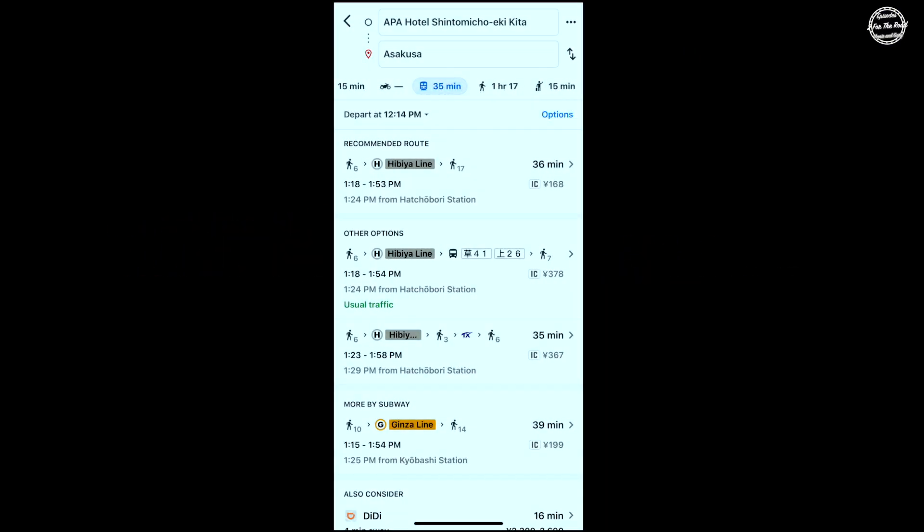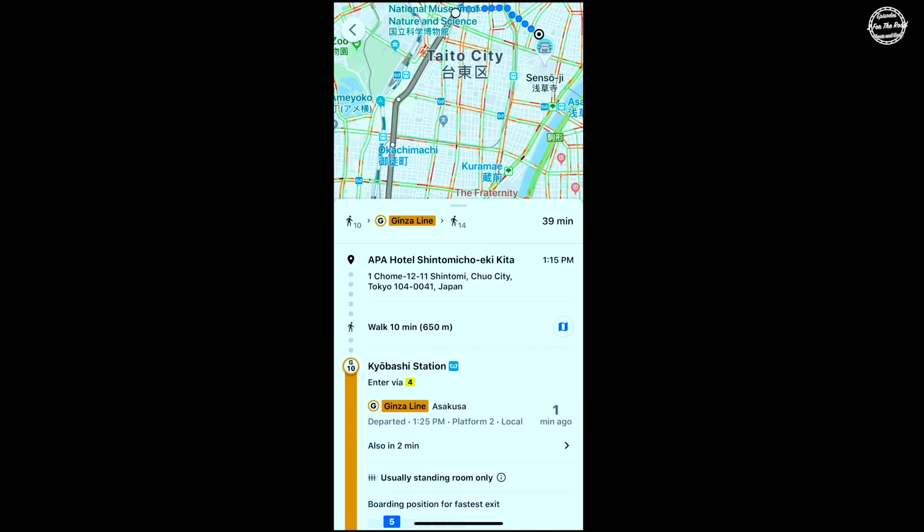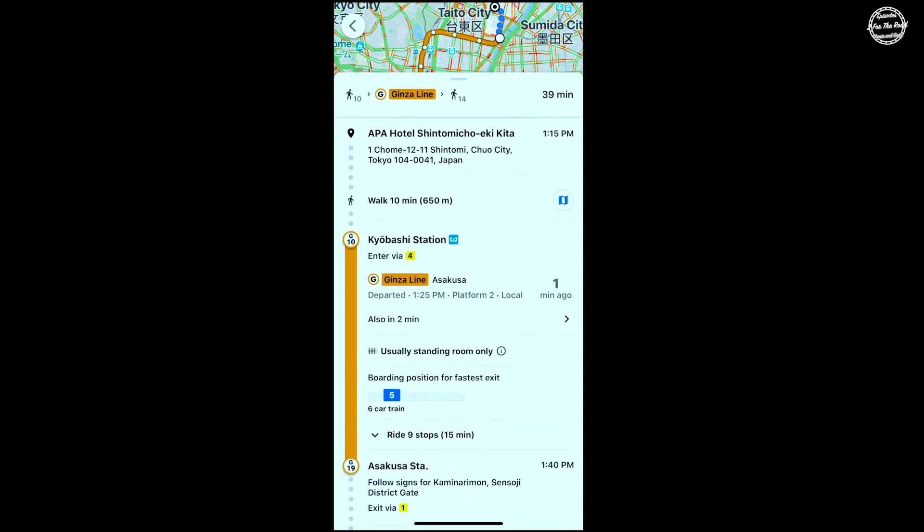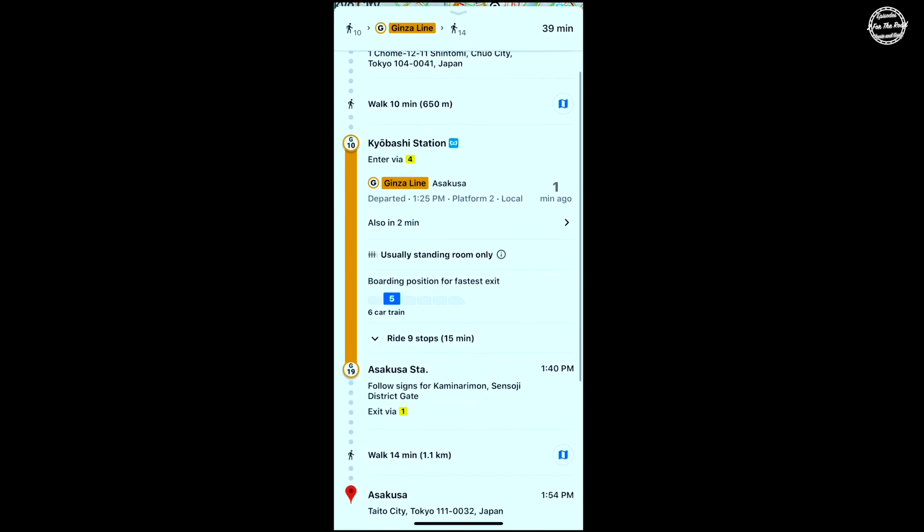Wanting to take the subway from our hotel, we had two subway line choices to Asakusa — the Hibiya line or the Ginza line. We opted to take the Ginza line, which was a straight ride to Asakusa with no transfers, taking only 39 minutes, with the added bonus of exiting at the Asakusa station closest to the Kaminari Mon gate — the main entrance to the Sensoji Temple.